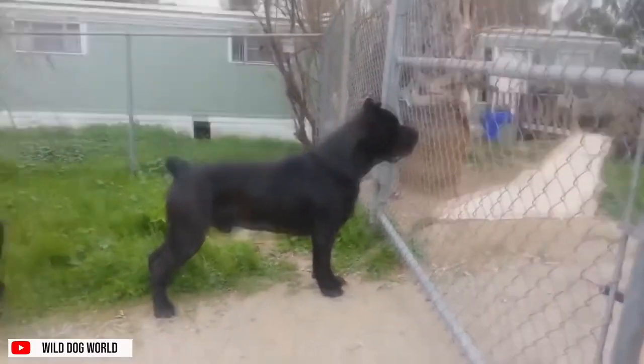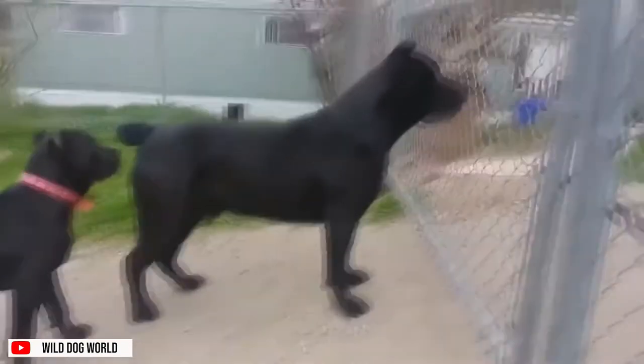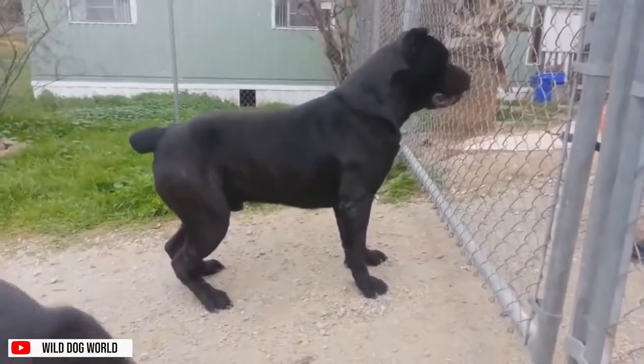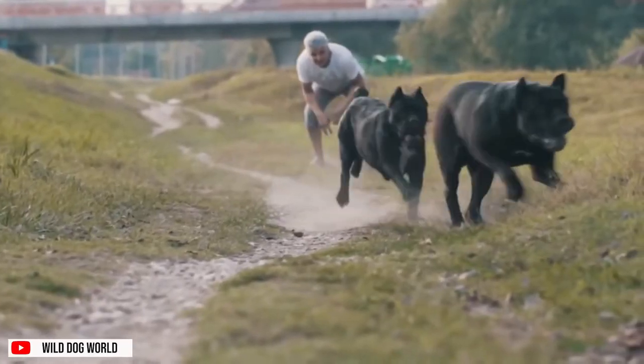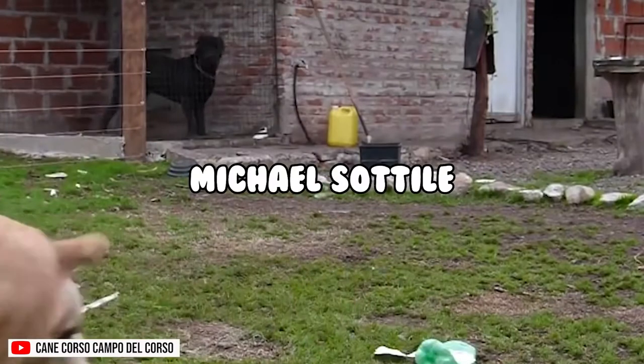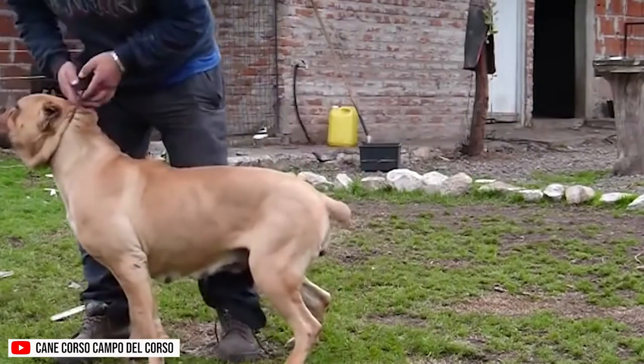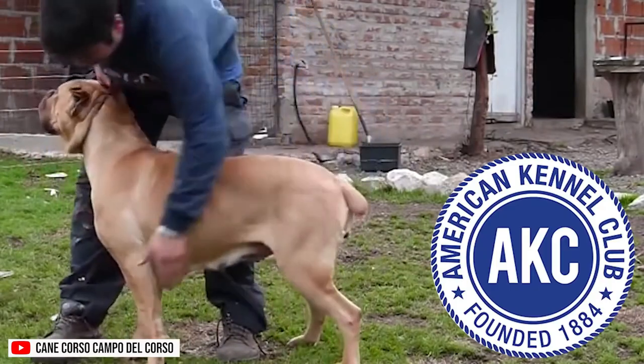In more modern times, this dog was used to hunt wild boar, game, guard properties, and act as an all-around farmhand, although the breed declined as farming became more mechanized. It wasn't until 1988 that a man named Michael Sotil imported the first litter of Cane Corso to the US, and in 2010, the AKC officially recognized the breed.